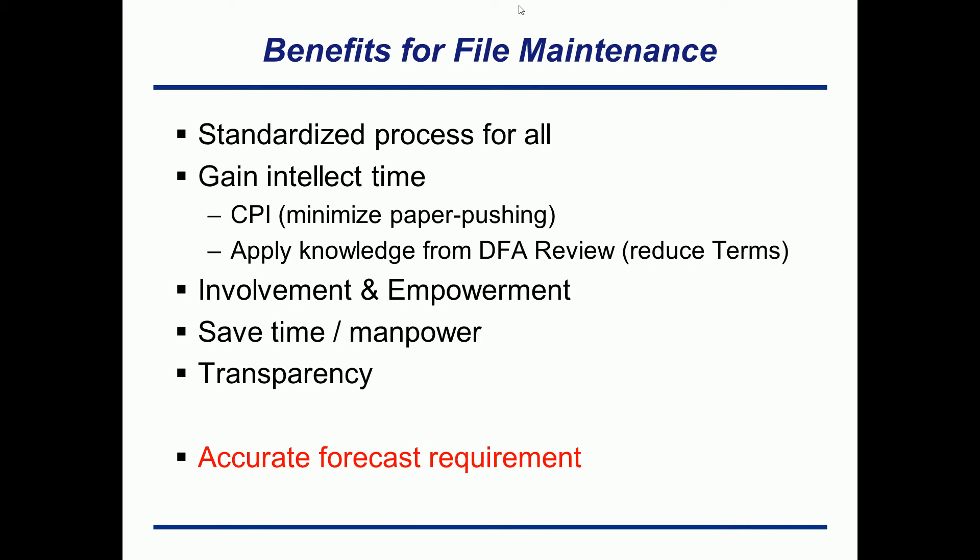Some of the benefits from using something like this: we have a standardized process — everybody knows their job functions. If there's a function within these gates that doesn't attribute to the output, you have to ask yourself why you're doing it. Can we eliminate this task completely, automate it, or make it smaller and more standardized? The whole goal is to gain intellect time. If I'm too busy doing mundane tasks that don't contribute to the output, and I stop doing those tasks, I'll have more time to look at bigger-picture tasks — find the real dollar savings and maximize accuracy through continuous process improvement events. Minimize all the mundane workload you can, automate it, or eliminate it.